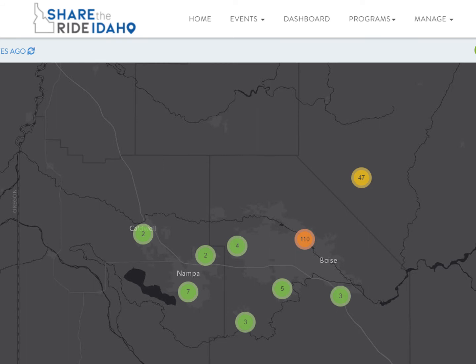One of the most useful tools for employers is the employee address map. Using these maps that show where your employees start their commutes, it's easy to find groups of people that live near each other and could potentially share a ride. It's also easy to see how many people live within walking or biking distance and who's right on a bus line or vanpool route.